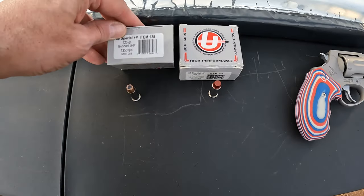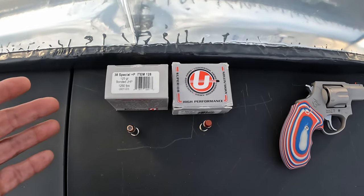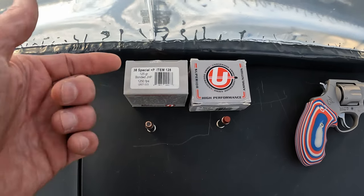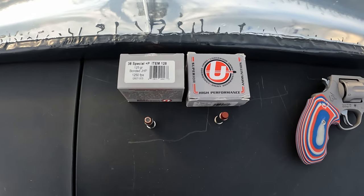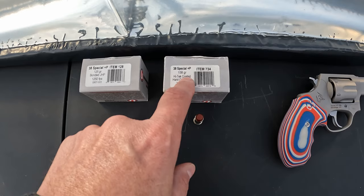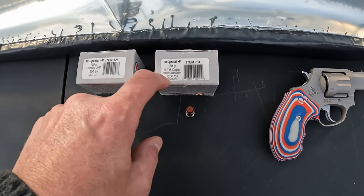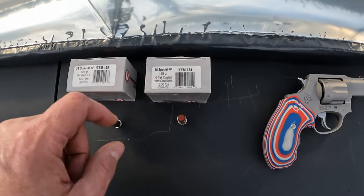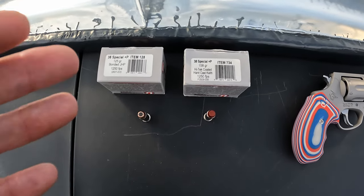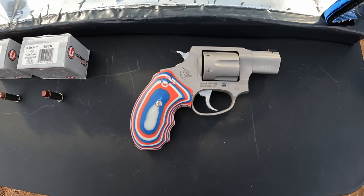What we got here is a couple of 38 Special Plus P rounds, both of them loaded by Underwood. The first one is their 125 grain bonded jacketed hollow point — this is actually a Gold Dot projectile. Apparently Underwood is no longer loading the Gold Dots, so if y'all see the bonded jacketed hollow point out there that are the Gold Dots, you might want to grab them. Then what we're going to put up against it is the 158 grain high-tech coated hard cast Keith type, rated at 1250 feet per second — same as the Gold Dot — and we're using a single barrel length today, the two-inch Taurus 856.